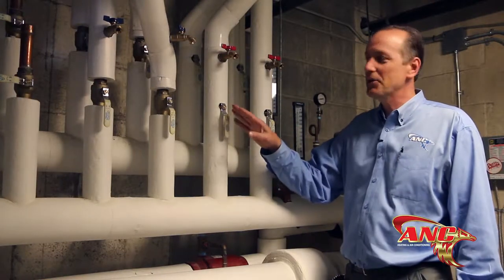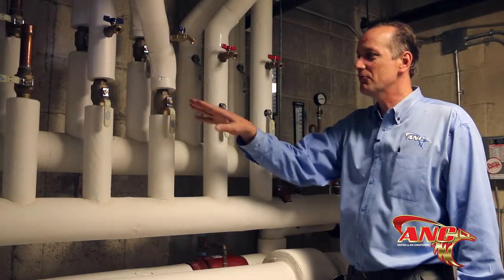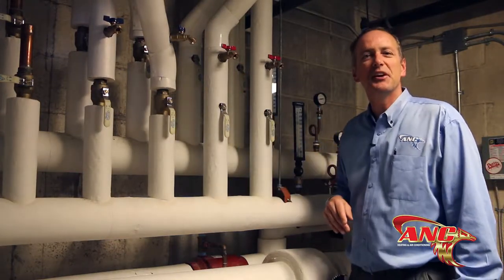The system serves the kitchen area, dining room area, tenant space, second floor, and Purity office areas. Let's go out and take a look.